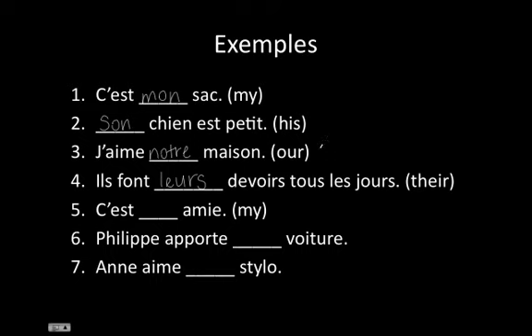Now, the next three are a little bit trickier. 'This is my friend.' The owner is me, so I start with an M. But even though ami can be feminine, since ami starts with a vowel sound, we have to use the masculine possessive adjective anyway. So, c'est mon ami. For the next one: 'Philip brings his car.' We know that the car belongs to Philip, which means it starts with an S. Even though Philip is a guy, the noun is the part that determines the possessive adjective.